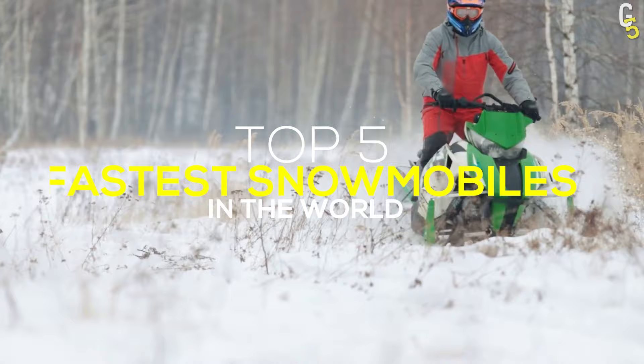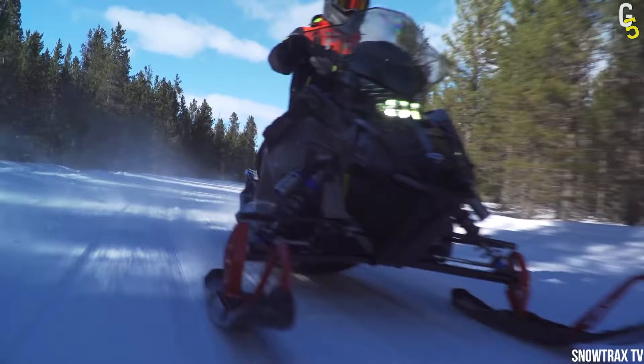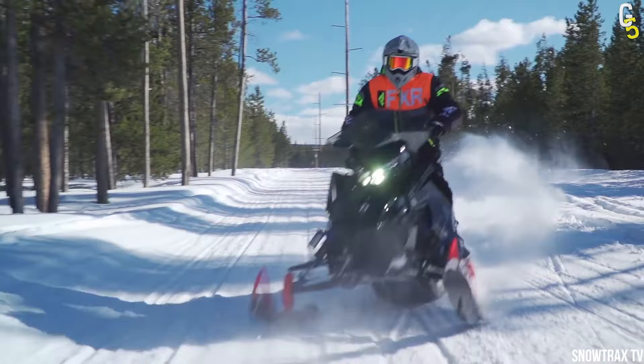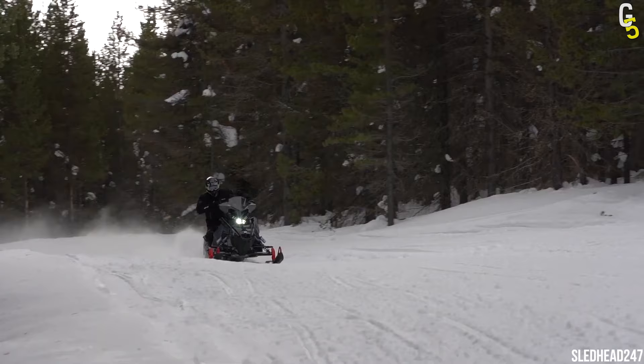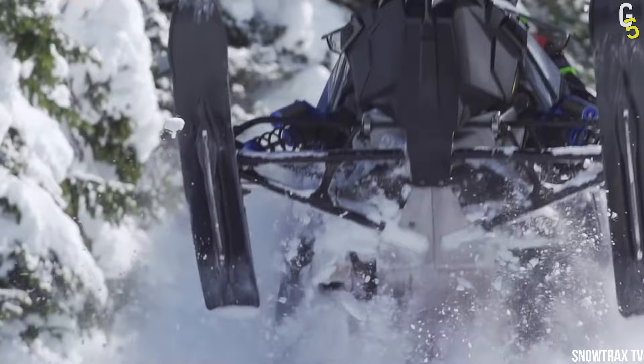The 2022 Polaris 850 Switchback Assault 146 snowmobile is engineered for the daredevil in you. With a top speed of 112 miles per hour, this wild hog might be too much for some people. But if you like to get dirty and live life on the edge, then this beast is perfect for you. The long track length gets through deep snow easily while maintaining power from start to finish, all powered by a lightweight two-cylinder engine with a 925cc capacity.